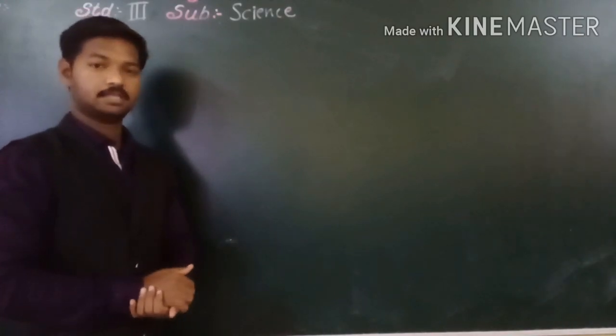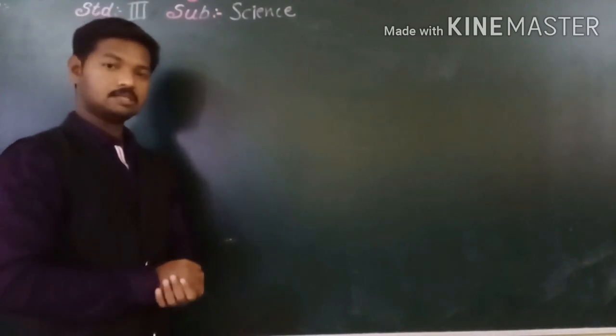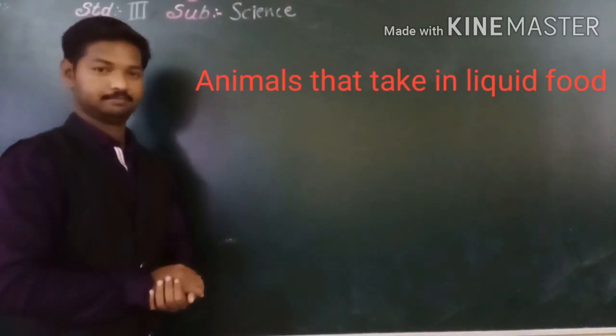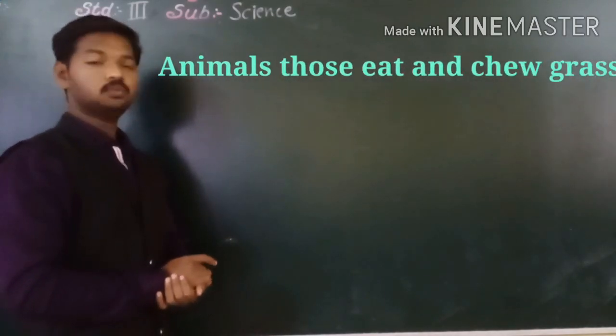Today we are going to see animals that eat and chew grass. Also animals that take liquid food. First of all we will learn about animals that eat and chew grass.